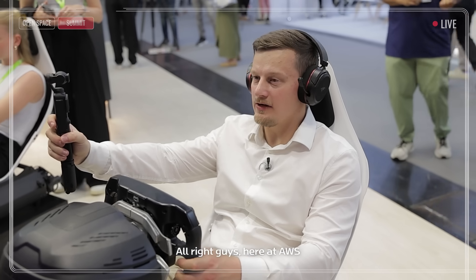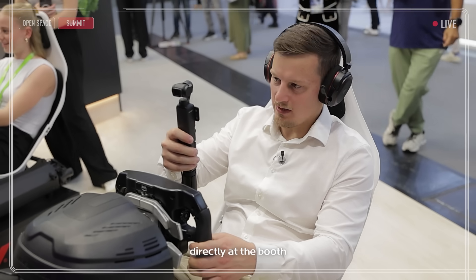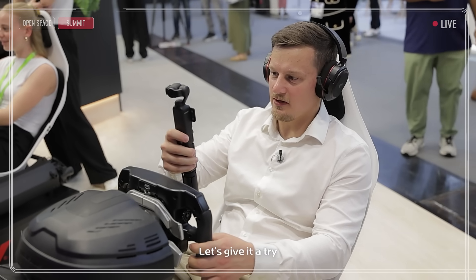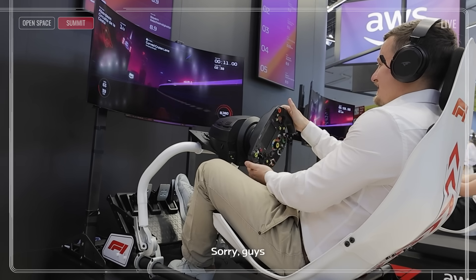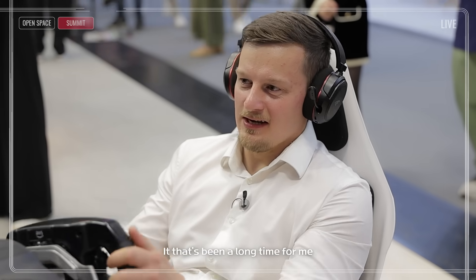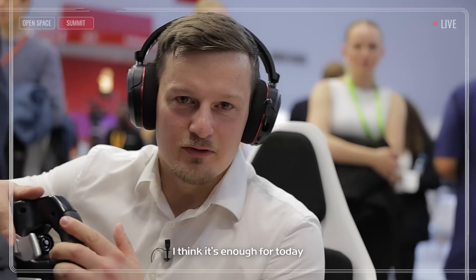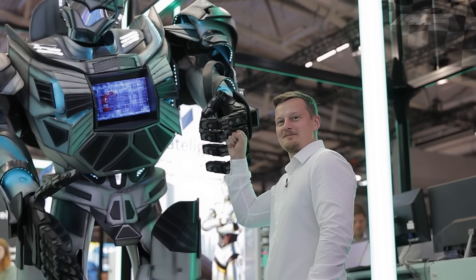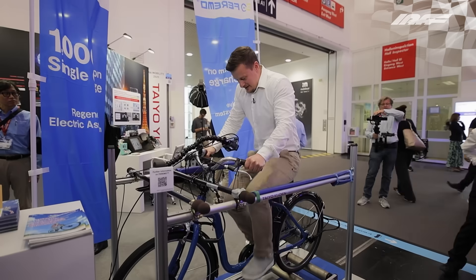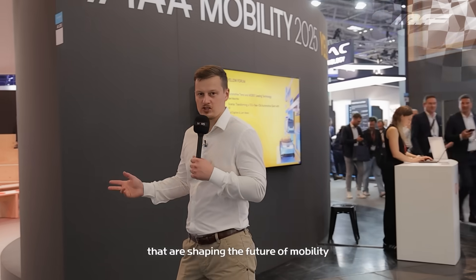Here at AWS, we can make our own racetrack. I created this one and I can race it directly at the booth — let's give it a try. Oh man, sorry guys. It has been a long time since I played a video game last time. I think it's enough for today. Everyone's brought out their best, but it's not just about showing technology. Next door, we have heated discussions that are shaping the future of mobility.